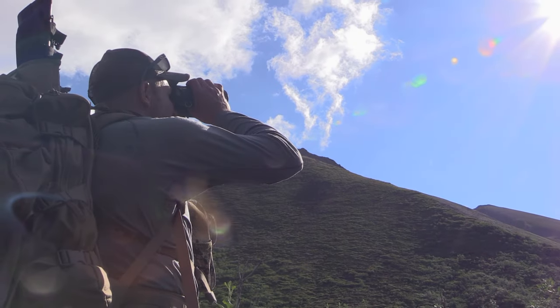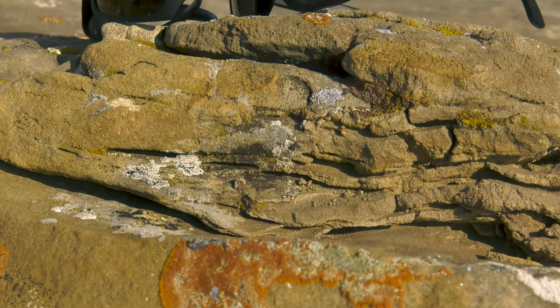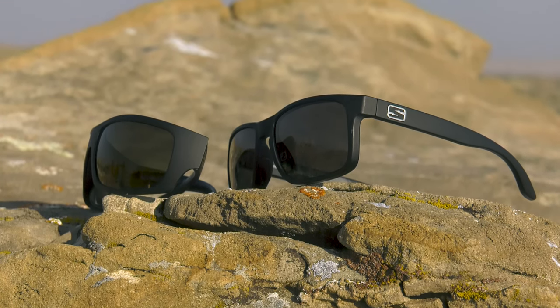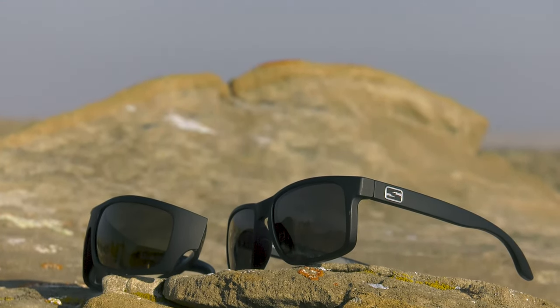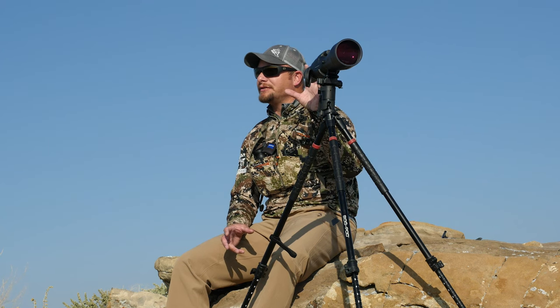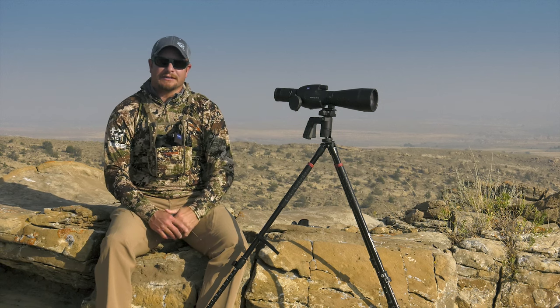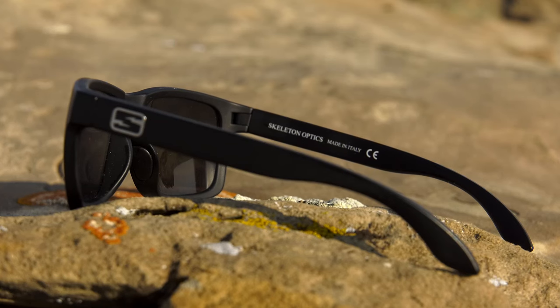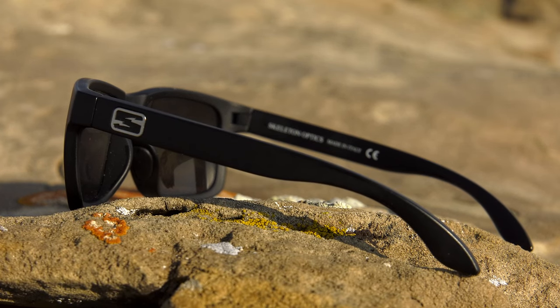I met a guy this last season at a Zeiss event that showed me a pair of what I thought was Zeiss sunglasses. I thought, oh my gosh, you take the technology that Zeiss uses in all of their optics and you put it in the sunglasses, it's got to be unbelievable. Well, I'm here to tell you Skeleton Optics did that, and these are unbelievable sunglasses.